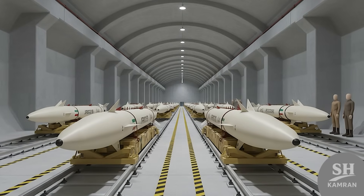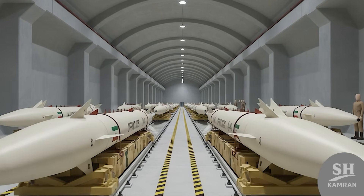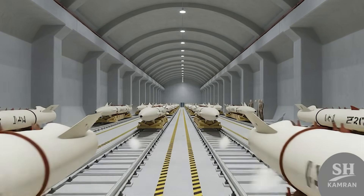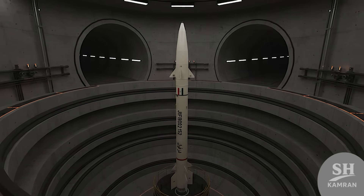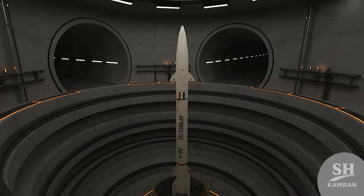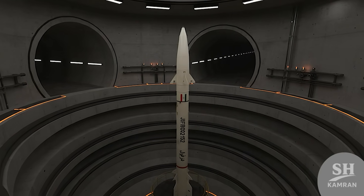DESVIL is designed to be easily launched from underground silos and vast missile cities. Unveiling this missile in an underground factory was a clear message that warehouses are full of these ready weapons.